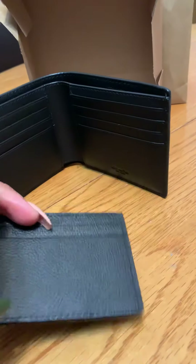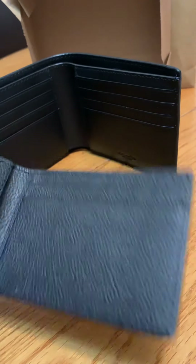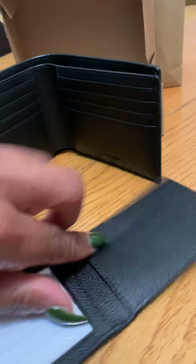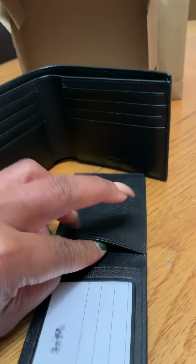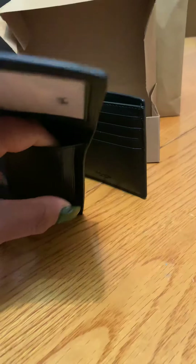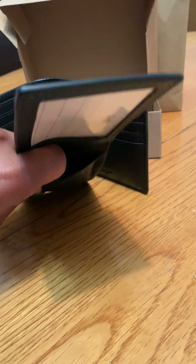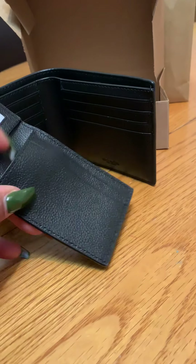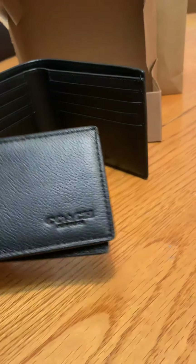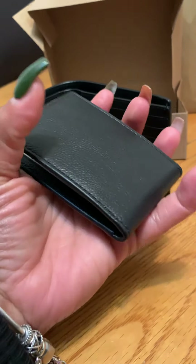It also has a card holder for when you just want to take a few cards and your ID, and it still has a slot right there for you to stick something in. You can see how much room there is — it fits right in my hand.